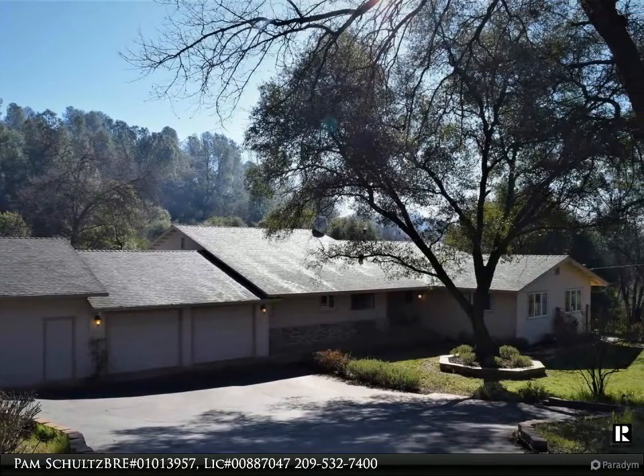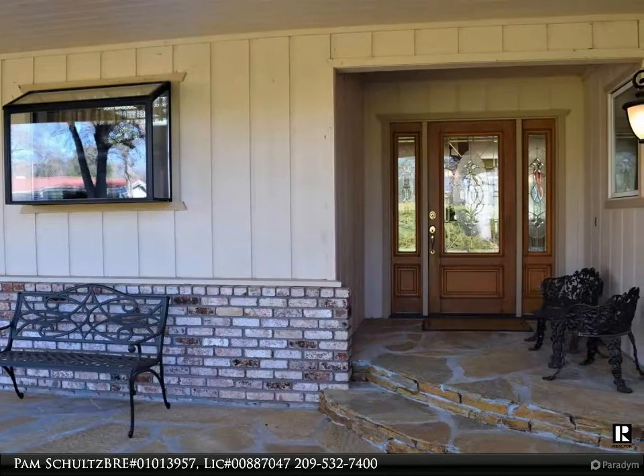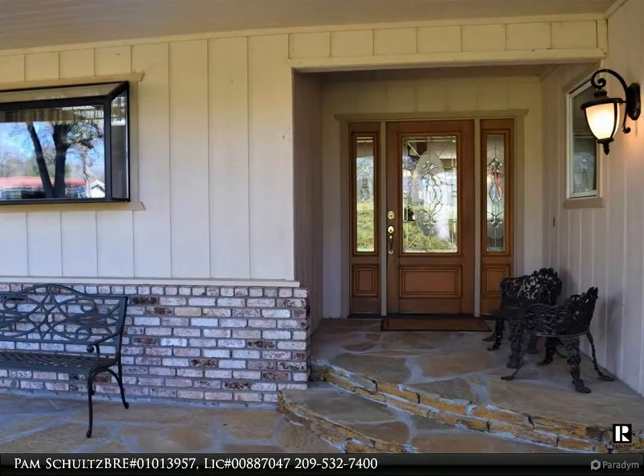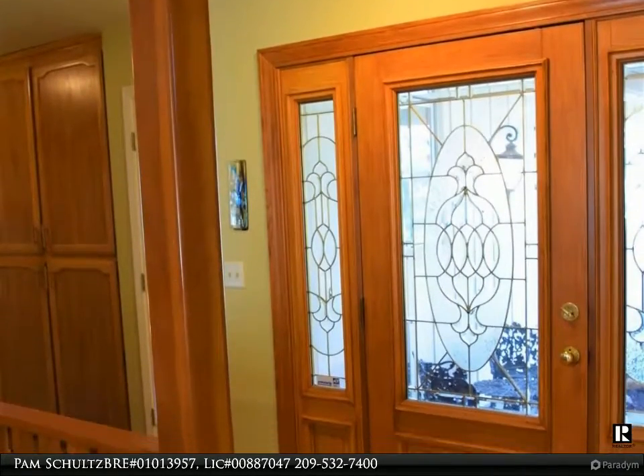Find everything you are looking for and more with this well-loved home. Over 3,000 square feet of comfort, flowing ranch-style leading out to a covered patio. Built-in pool for that summer fun. This home has been completely remodeled.